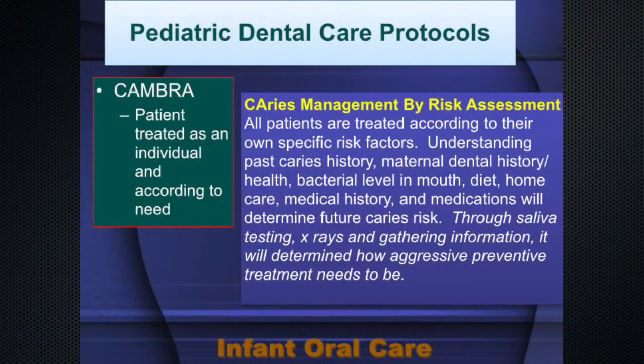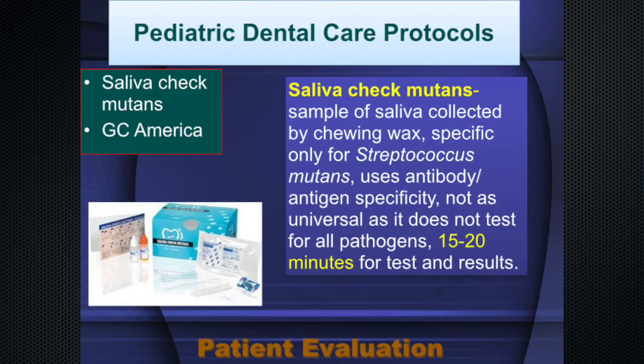We try to manage patients using what's called CAMBRA — Caries Management By Risk Assessment. Each individual is treated differently. We have wonderful testing we can do now: all sorts of salivary testing, radiographic new equipment, and cone beam CT scans giving us three-dimensional x-rays.